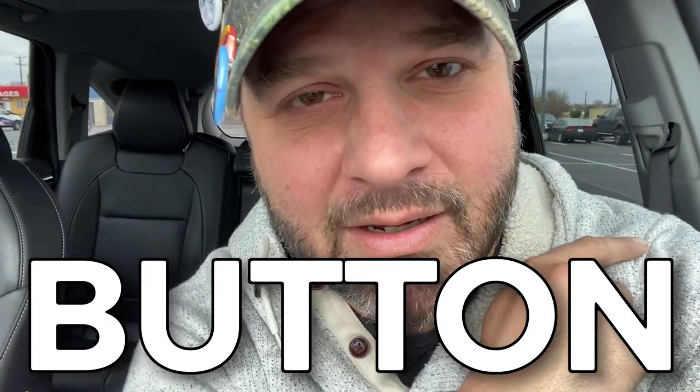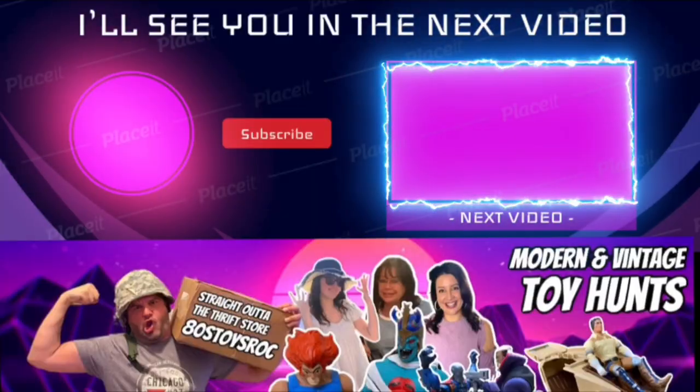Hey, if you're enjoying watching this content as much as I'm enjoying making it, do me a favor and smash that like button — it lets YouTube know you like the content and increases my chances of getting it out to more people. If you're enjoying the channel just smash that like button. Also leave a comment — let me know if there was anything you saw today that you would have picked up that I didn't grab. Give me a follow on Instagram and TikTok at 80s Toys Rock — rock is spelled R-O-C. I'll catch you on the flip side.